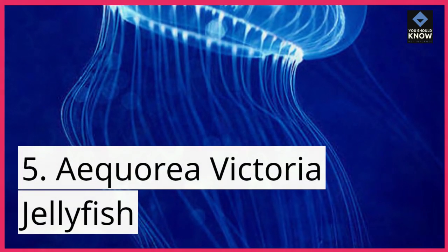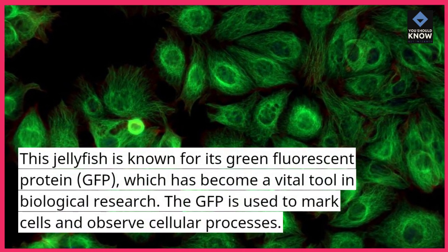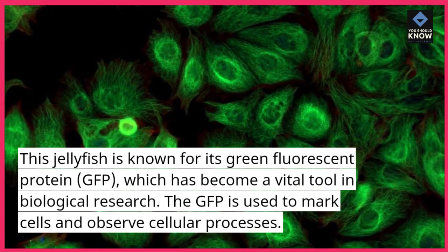The Aequorea victoria jellyfish is known for its green fluorescent protein, GFP, which has become a vital tool in biological research. The GFP is used to mark cells and observe cellular processes.